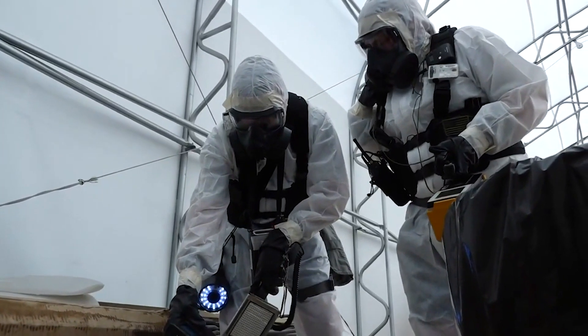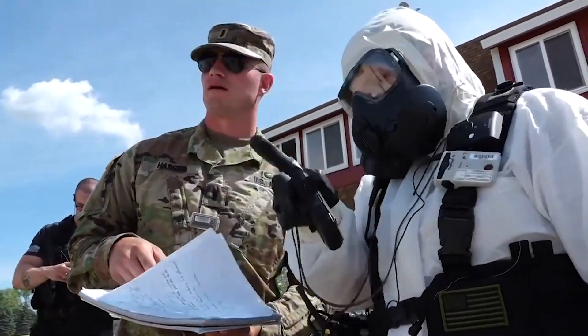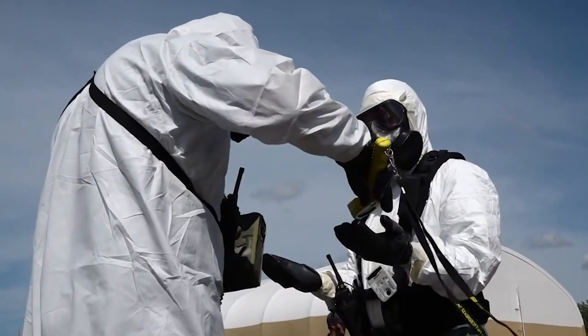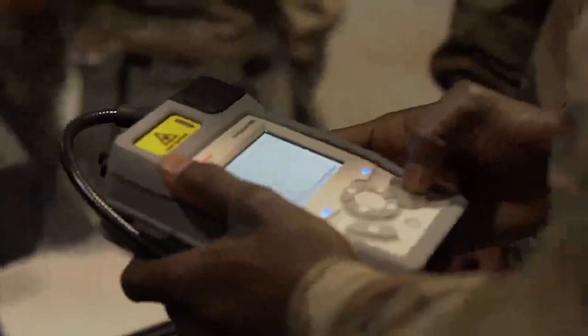We make sure that they're fully protected before we get them closer and closer to the threat. Then they would go in, take their samples, bring those back out, decon themselves, and then we would send those samples off to a lab.